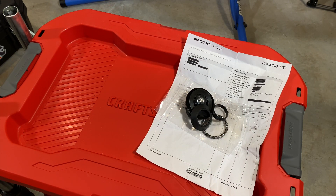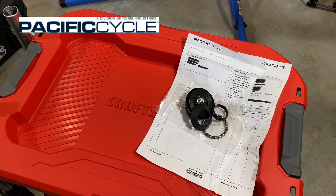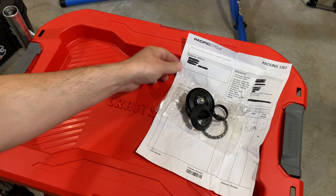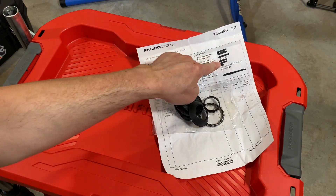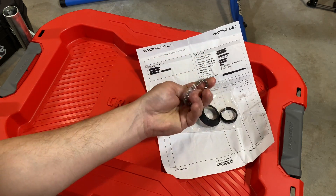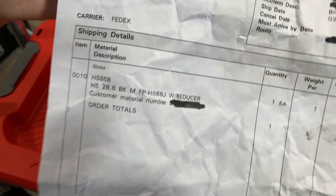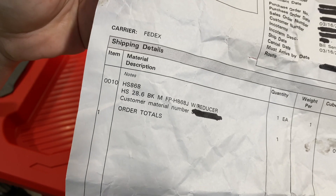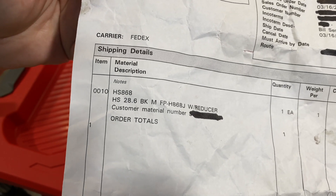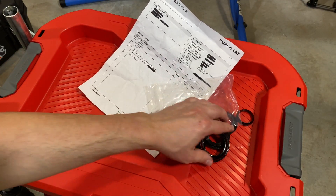So I just wanted to point that out — Schwinn and Mongoose, and Pacific Cycle, thank you so much for standing behind your stuff. Just note that sometimes, especially right now with part shortages, it might take a little while to get things. But if you need that bearing kit, the part number is HS868 — that's the information you need. You can call Schwinn or Mongoose Support if you've been looking for that bearing, because it looks like they have some in stock.